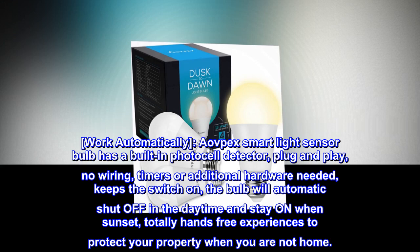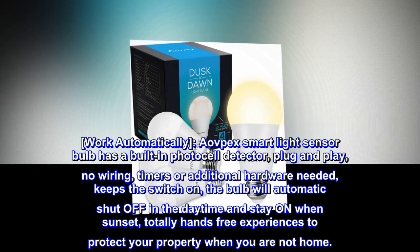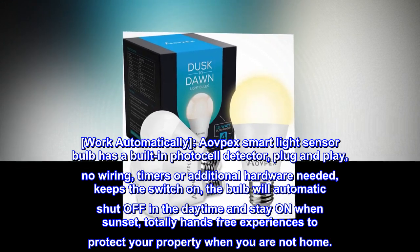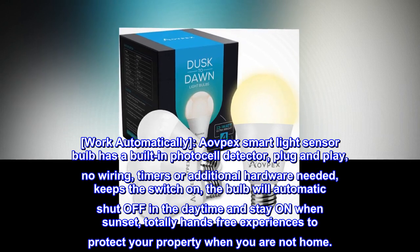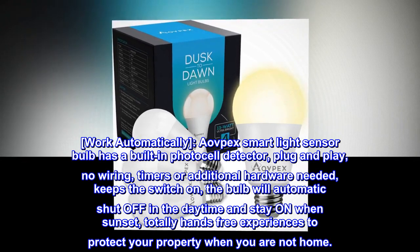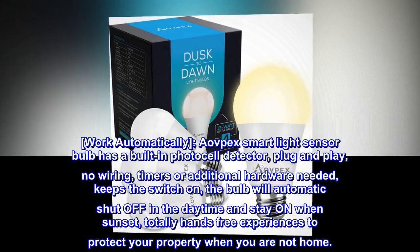Works Automatically. The AOVPEX Smart Light Sensor Bulb has a built-in photocell detector — plug and play, no wiring, timers, or additional hardware needed. Keep the switch on and the bulb will automatically shut off in the daytime and stay on at sunset, providing a totally hands-free experience to protect your property when you are not home.